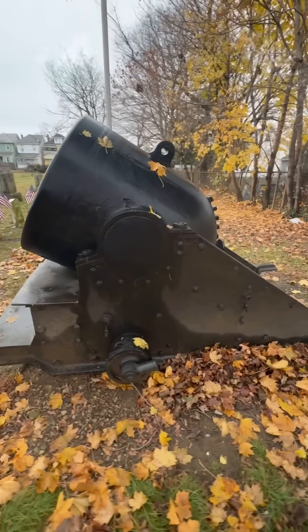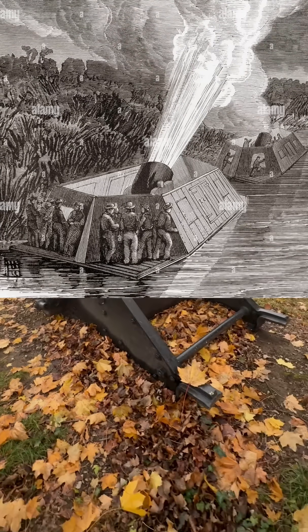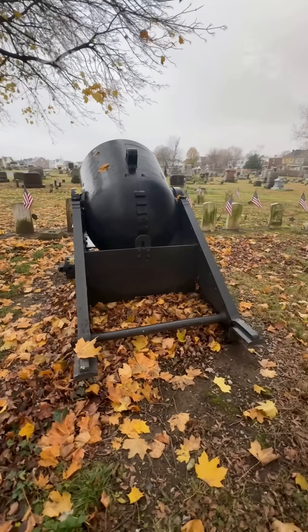During the Civil War, this mortar was used at Vicksburg, one of the most important and grueling sieges of the entire conflict.